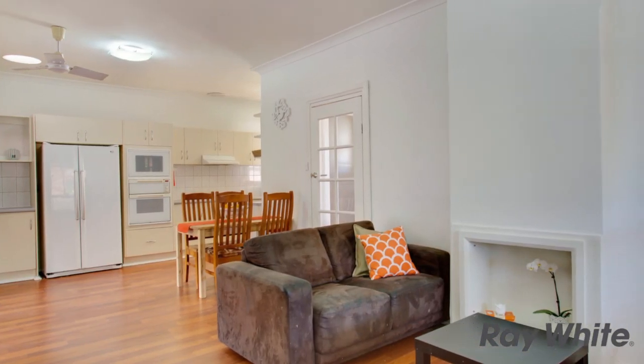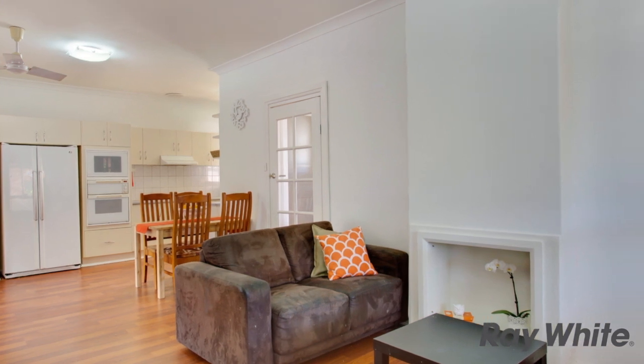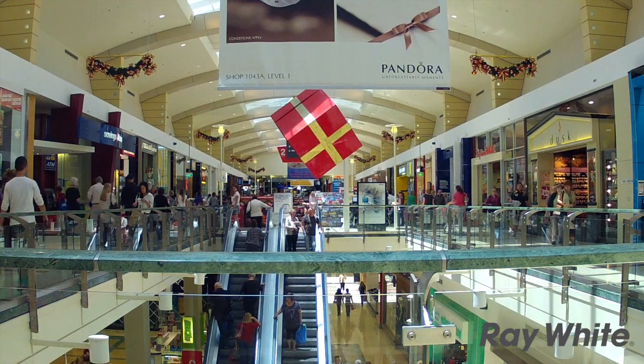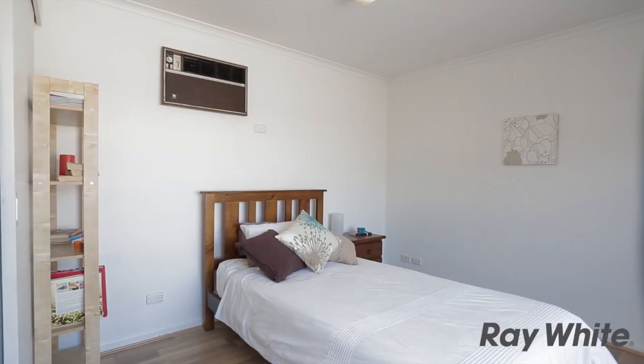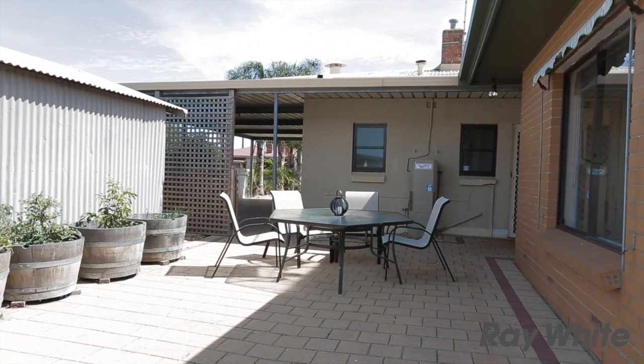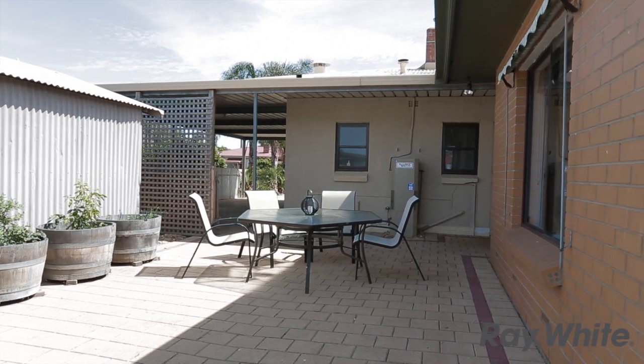Perfect for a first home buyer or savvy investor. There is plenty of potential for this property located around the corner from Morfittville Football Club and a close distance away from Marion Shopping Centre as well as the Marion Aquatic Centre. Come down and have a look at this very attractive property. For more information, please contact Scott Robinson on 0412 775 449.